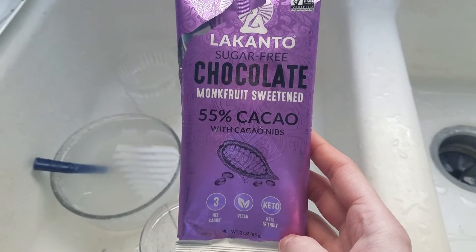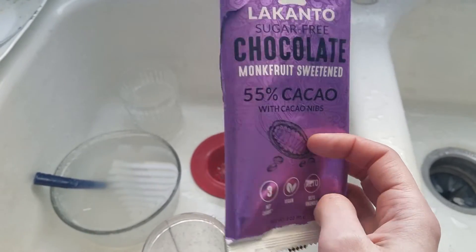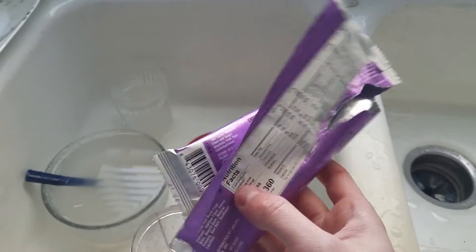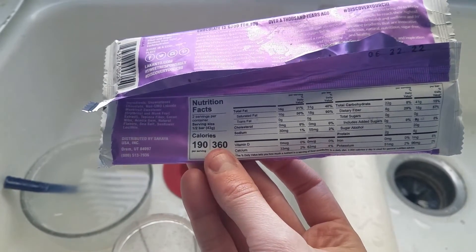I had half of this Lakanto bar. I don't really care for this one — it has cacao nibs. It was hard, and also a little bitter. That's the macros.